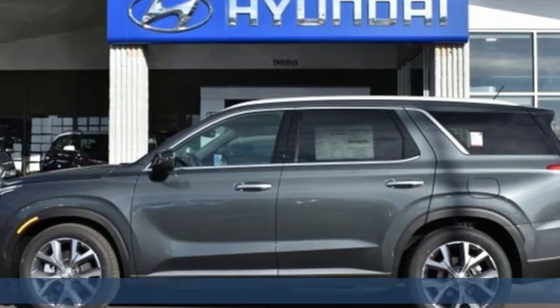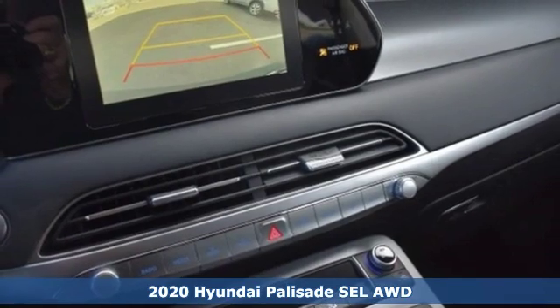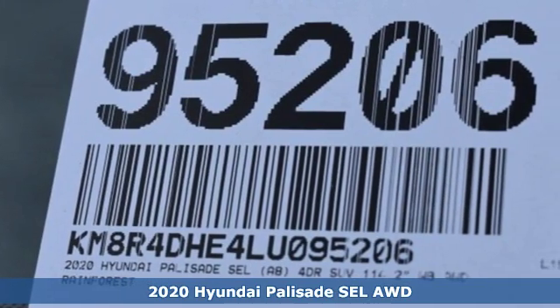It's a new 2020 Hyundai Palisade — a big, beautiful SUV with a big, beautiful life. Plus, it offers an exciting list of features.